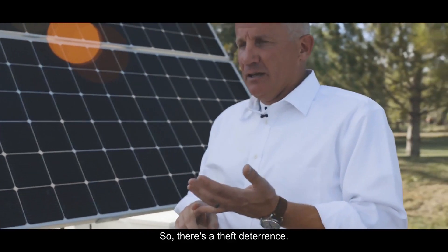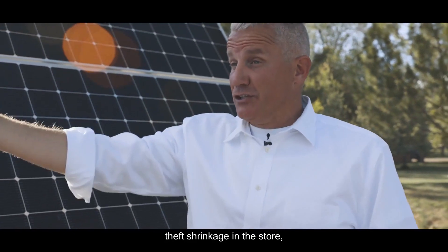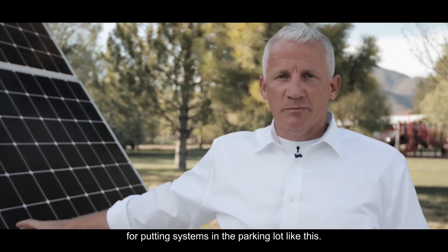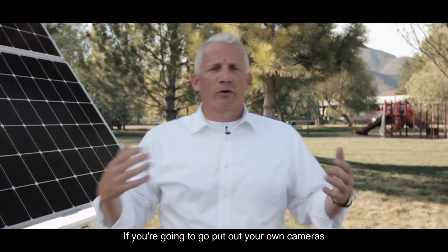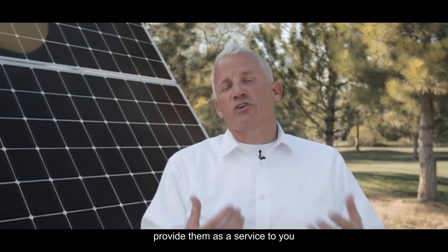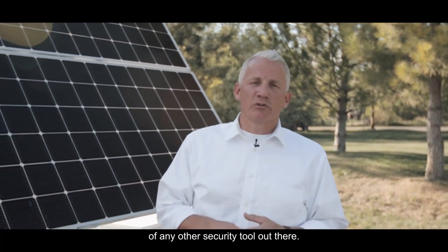There's a real theft deterrence value here. A lot of our retail partners have experienced theft shrinkage in the store decrease of upwards of 70% — huge numbers for putting systems in the parking lot like this. There's also a cost of ownership advantage: if you're going to put out your own cameras and maintain, service, and replace them, that's a big cost. We own our systems and provide them as a service at a fraction of the cost of any other security tool out there.